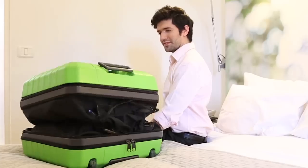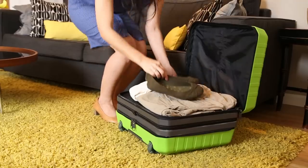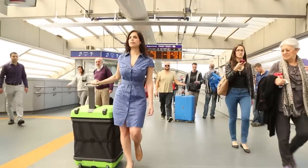For this exact reason, we developed Fugu Luggage — the only suitcase you can check in and use as a carry-on.